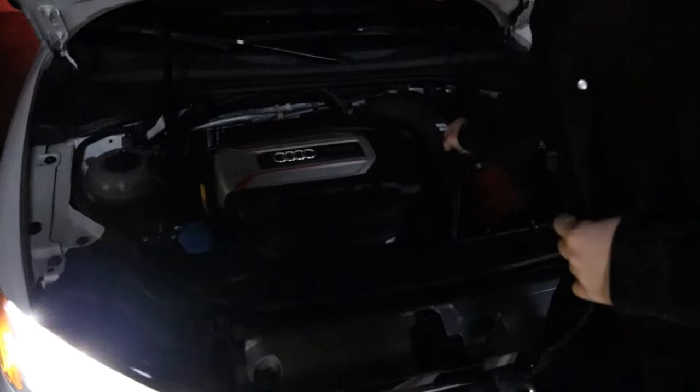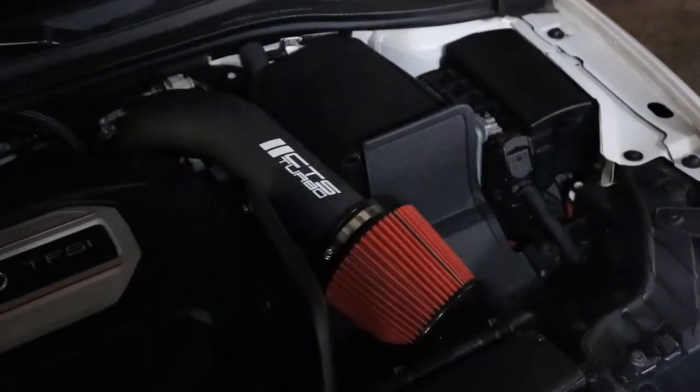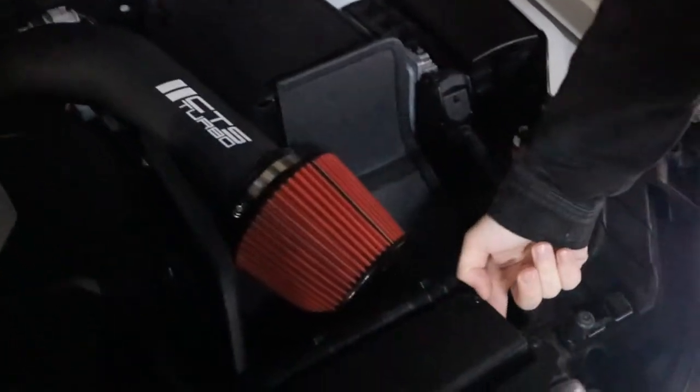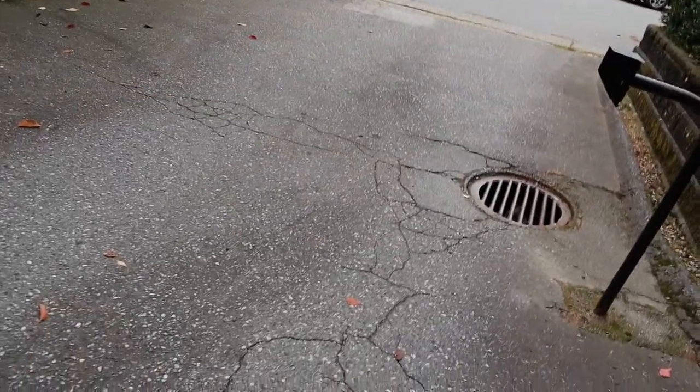Air intake is the 034. Underneath there's a CTS racing intercooler — I ain't lying. There's the recorder over here.